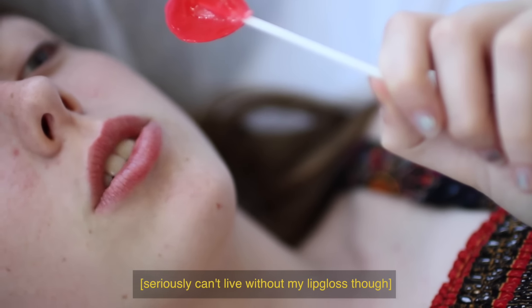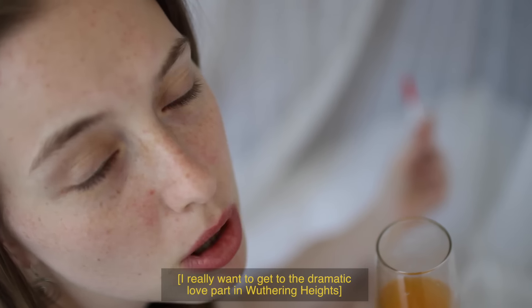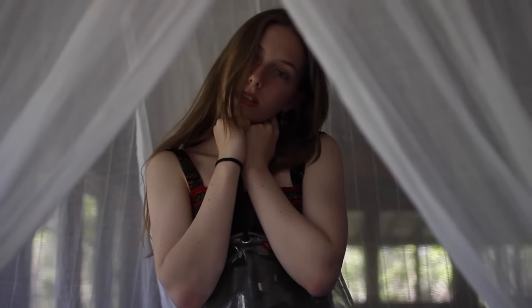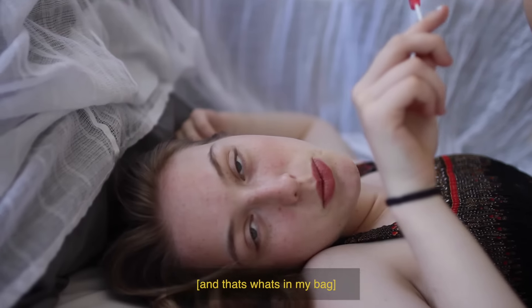Seriously can't live without my lip gloss though. I really want to get to the dramatic love part in Wuthering Heights. And that's what's in my bag.